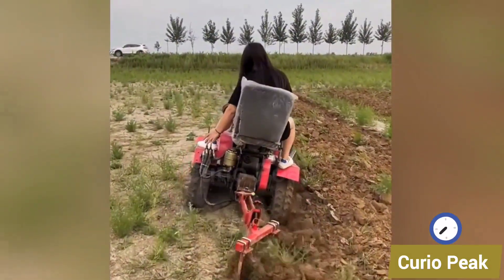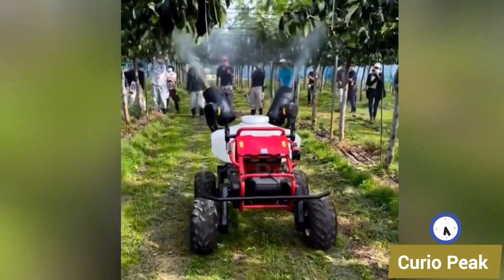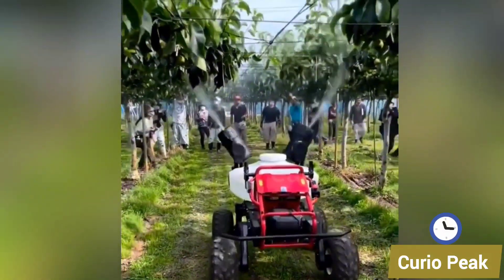This is the future of agriculture, and it is happening right now in the fields. Let's start to explore in detail.